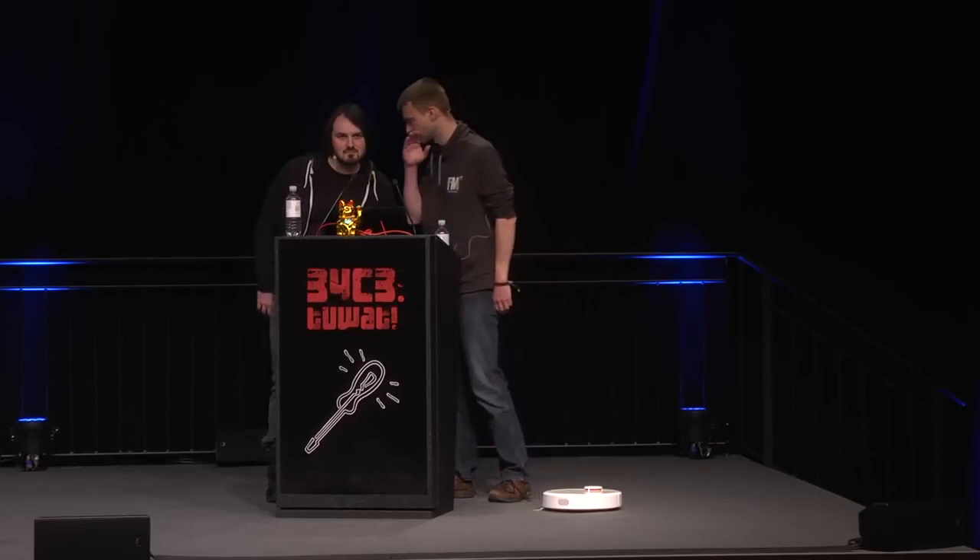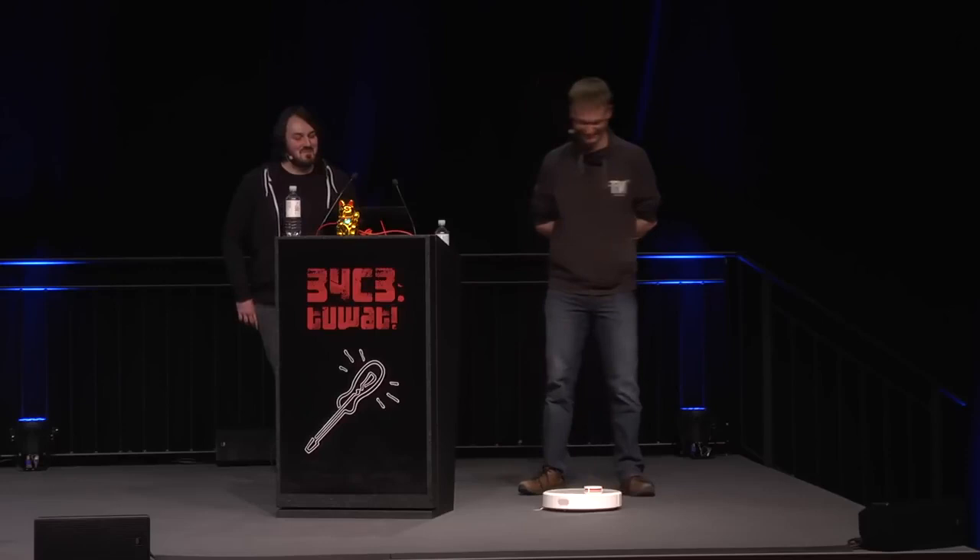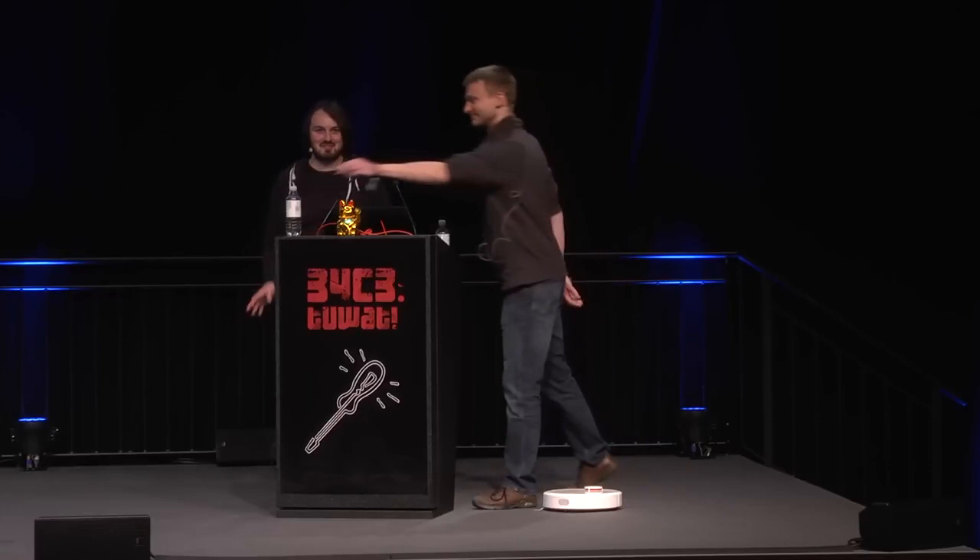Q: How many robots were harmed during your research? A: In total I bought nine of them and all of them work. So it's a 100% chance of successful rooting.